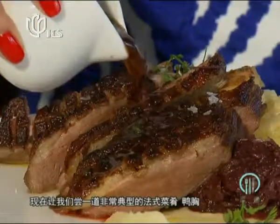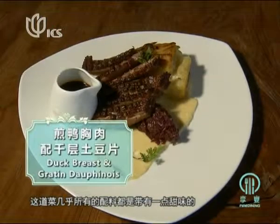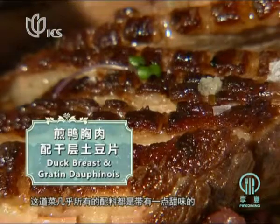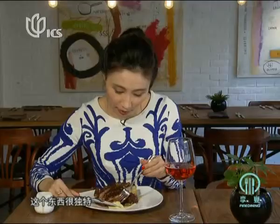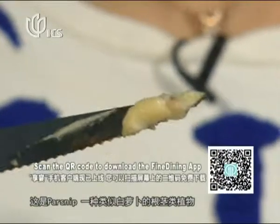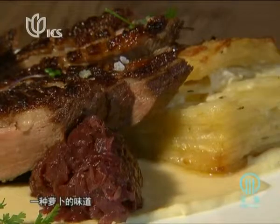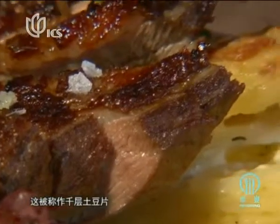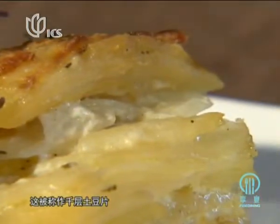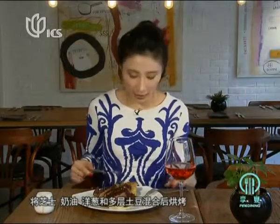Let's move on to a typically French dish: duck breast. This dish combines a little bit of sweetness with everything. Here is something very special — you might think this is potato mash, but not at all. This is parsnip, a kind of white carrot purée. When you taste it, you can taste a very clear carrot flavor. And this is what they call potato gratin — basically layered with cream cheese, onion, and potato, then baked.